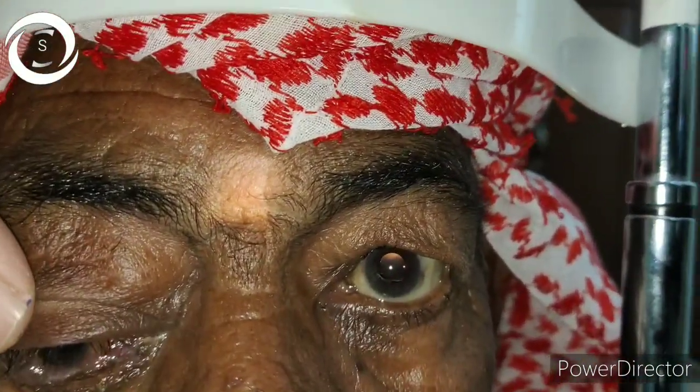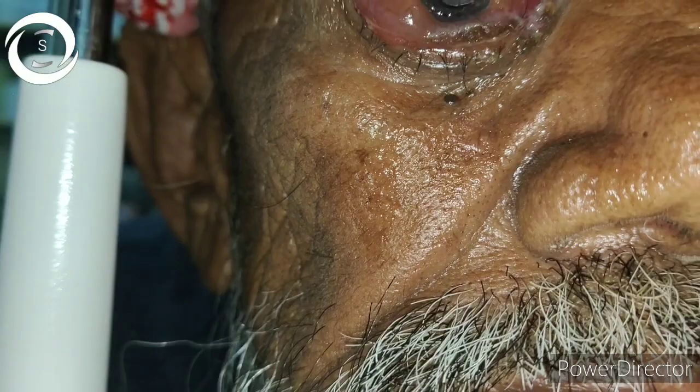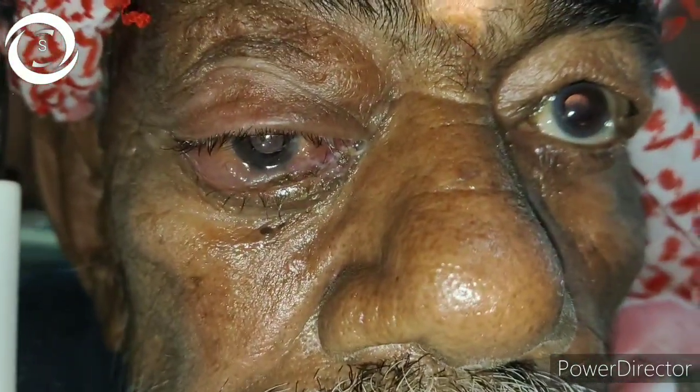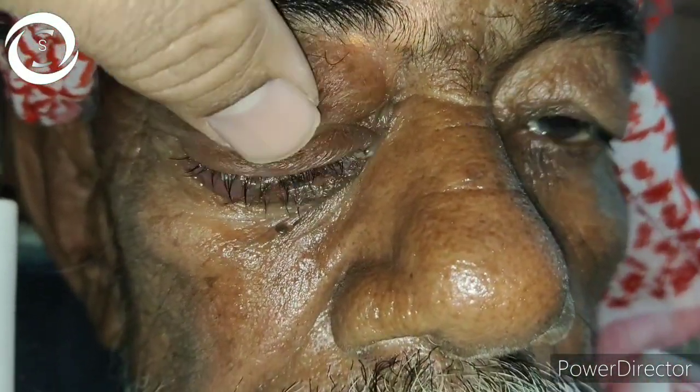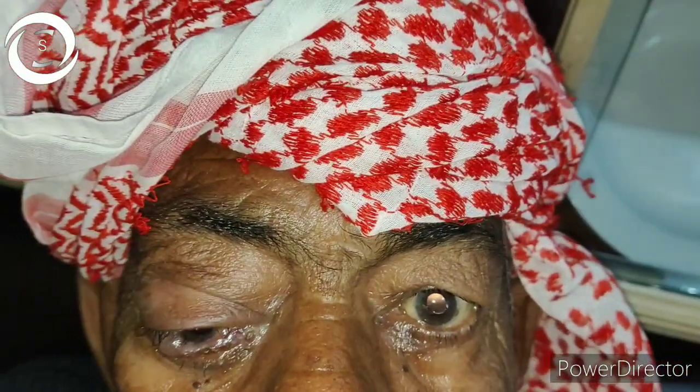Hi, I'm Dr. Shajil, and today I would like to present this 70-year-old male patient who presented with right marked proptosis and inferior dystopia that is gradually increasing. He now has hand movement vision, his extraocular movements are limited, he is unable to close the eye fully due to severe proptosis, and there is inferior exposure conjunctivitis and keratitis.